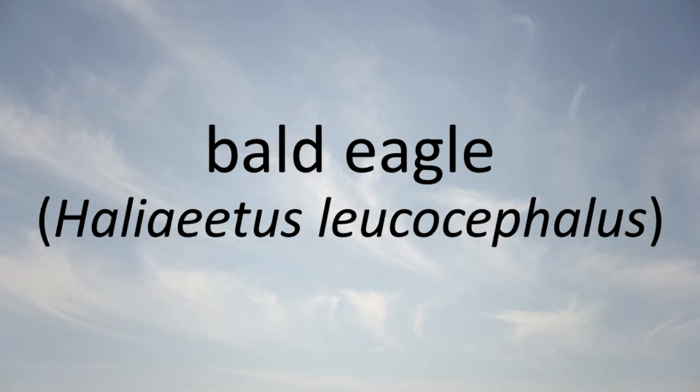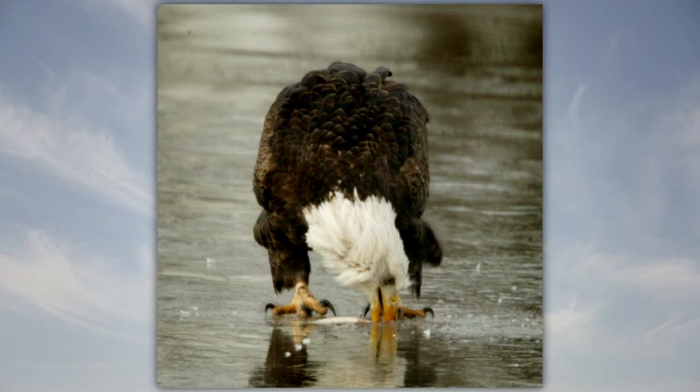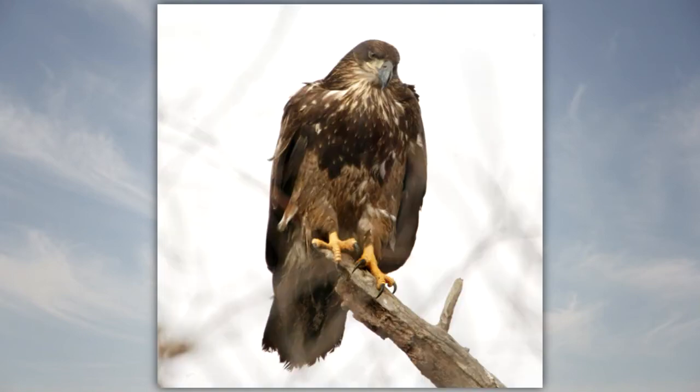Bald Eagle: The bald eagle lives along rivers or near large lakes. It feeds mainly on fish but also eats small birds, dead animals, turtles, cottontails, and wounded waterfowl. The adult has brown body feathers with white feathers on the head, neck, and tail. Juvenile bald eagles have dark feathers all over.